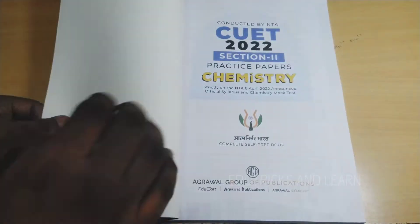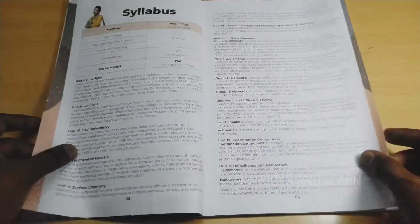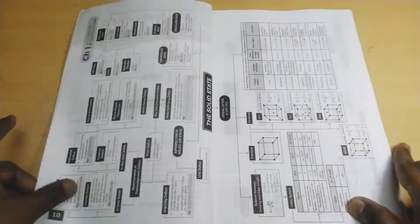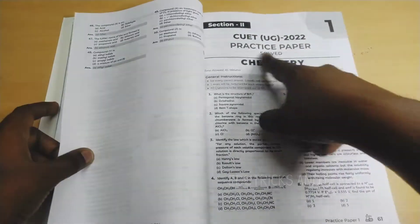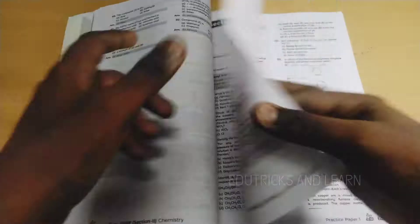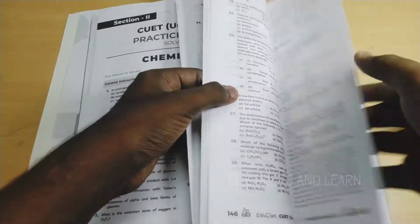The Chemistry book follows the same model as Physics. They first provide the syllabus, key features, and complete Class 12 objective maps, then previous year CUET question papers, one mock test paper, and then the sample papers. Sample papers 1 through 10 are solved sample papers, while sample papers 11 and 12 are self-assessment papers — the same structure followed by Physics, Chemistry, and Biology. A short clip for Chemistry and Biology is shown here.